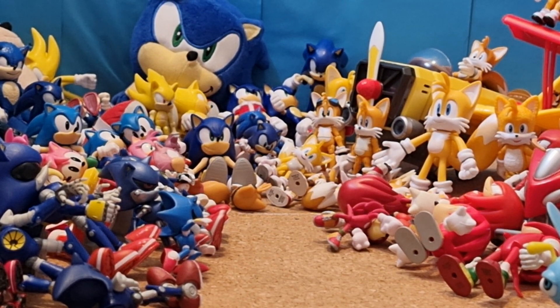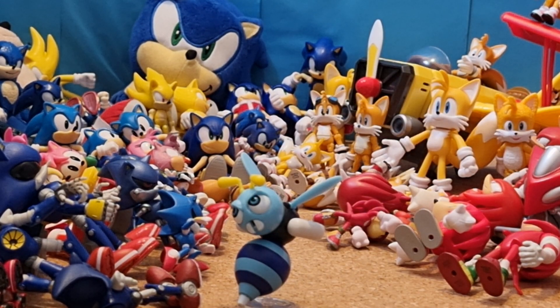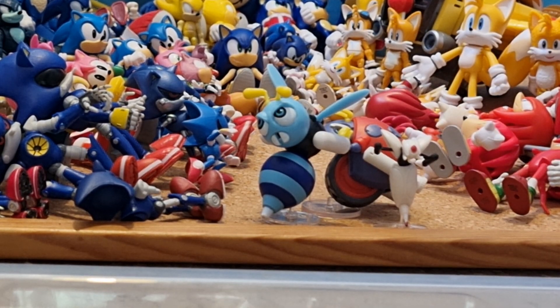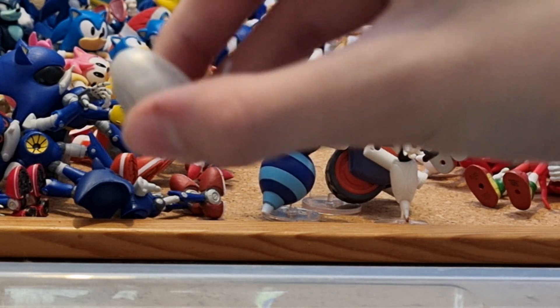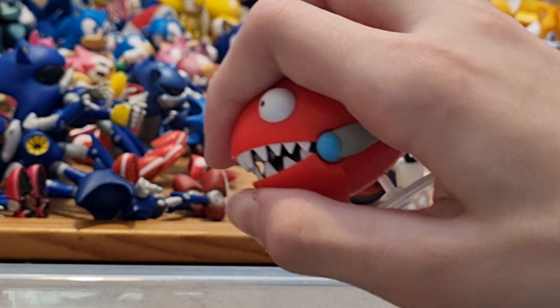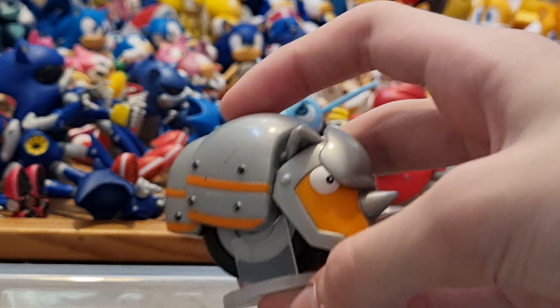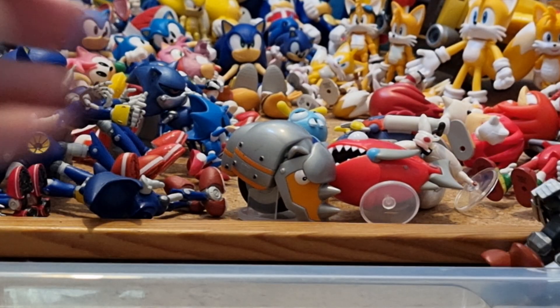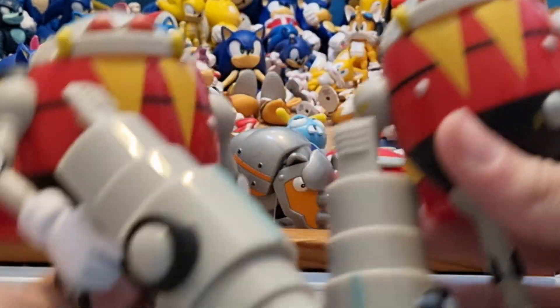Now I might as well show you the rest of my badniks. I have 2.5-inch Jakks Pacific Buzz Bomber, 2.5-inch Jakks Pacific Motobug, 2.5-inch Jakks Pacific Movie Buzz Bomber, and a Jakks Pacific 4-inch Eggman drone from the movie — all of these things can come out. They painted the arm things that come out, but they didn't paint the eye in the middle. 2.5-inch Jakks Pacific Chopper figure with a mouth that can actually move. 2.5-inch Jakks Pacific Rhino Bot. Then 4-inch Jakks Pacific Mecha Sonic, which is an awesome figure. And finally I have not one but two Jakks Pacific 4-inch Egg Robos.